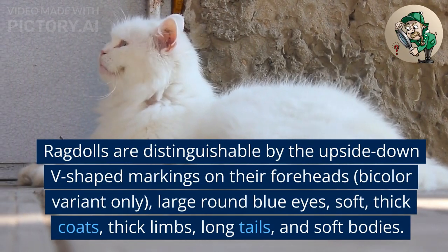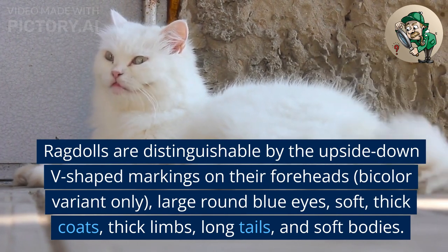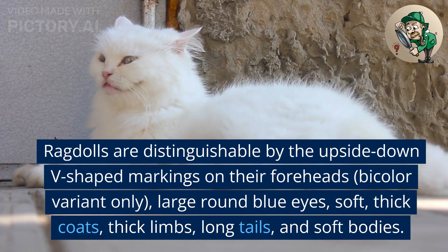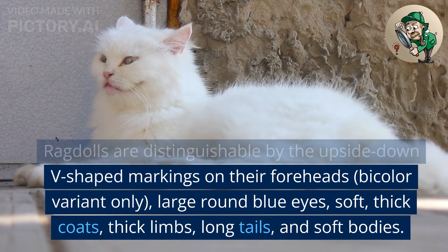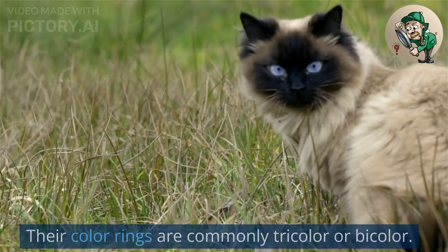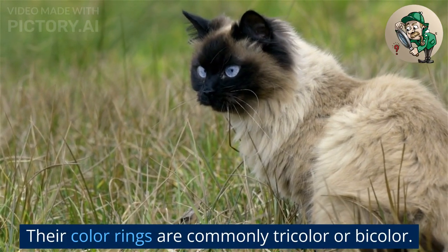Ragdolls are distinguishable by the upside-down V-shaped markings on their foreheads (bicolor variant only), large round blue eyes, soft thick coats, thick limbs, long tails, and soft bodies. Their color patterns are commonly tricolor or bicolor.